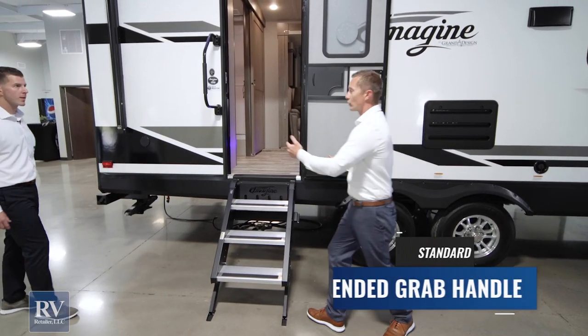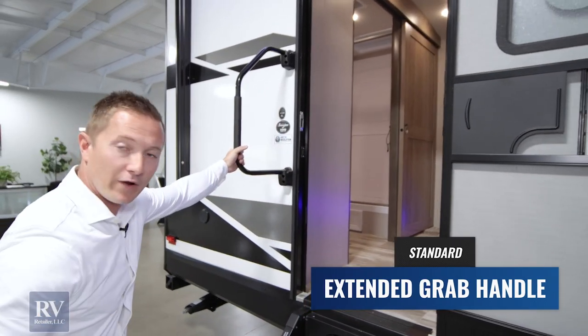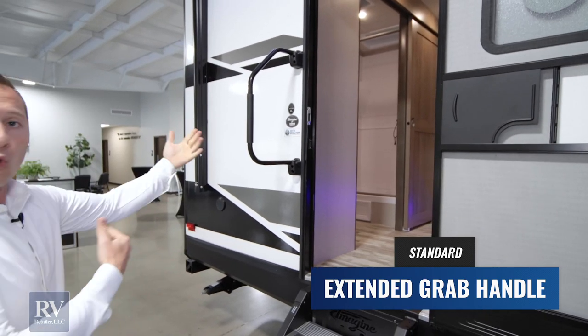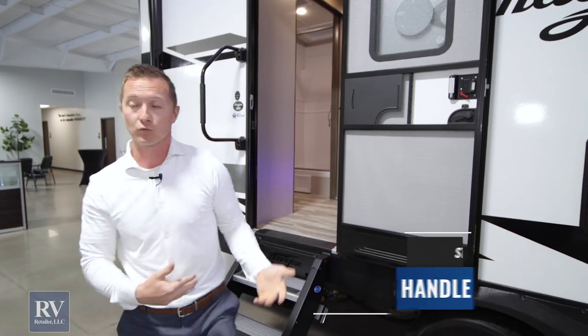There's an oversize handle here. If you're going in and out and you've got something heavy in one hand, it's a great safety feature. If you've got an older person who needs assistance getting in, that's a great feature for them as well.